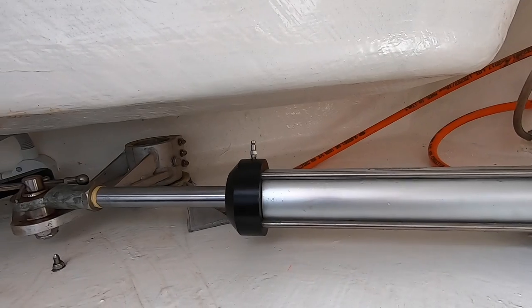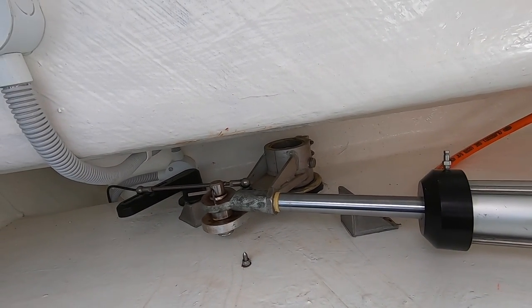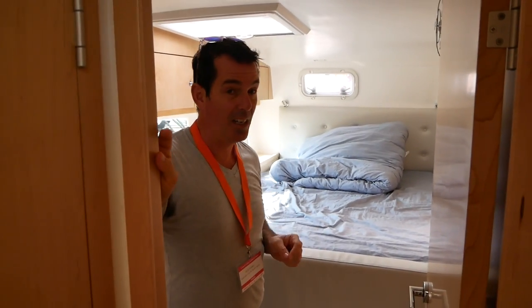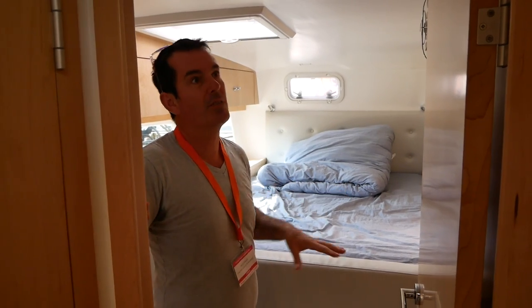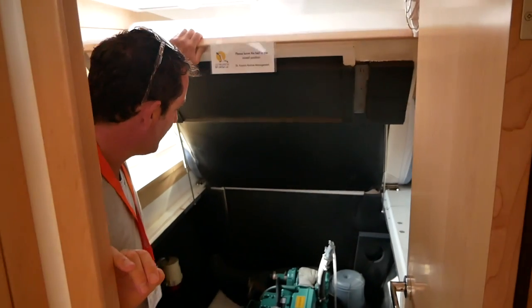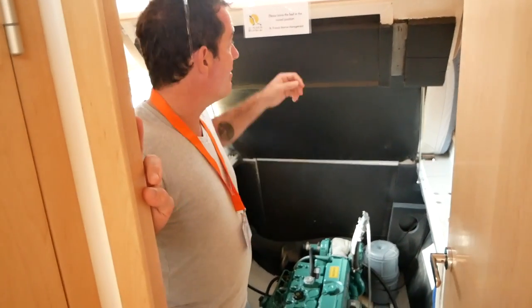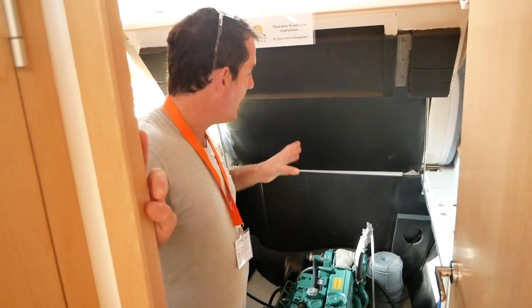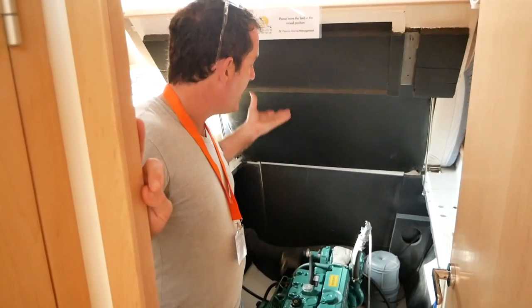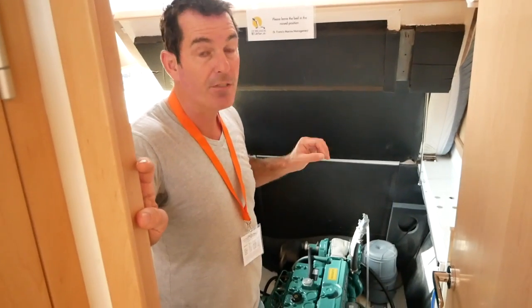The steering mechanism for the St Francis is in a stern locker and this is super robust. For engine access, we're in one of the aft cabins — the starboard hull. The engine access here is fantastic. There is a lot of insulation here so I would question engine noise underway, but to be able to get engine access without being on the transom of the boat is phenomenal.